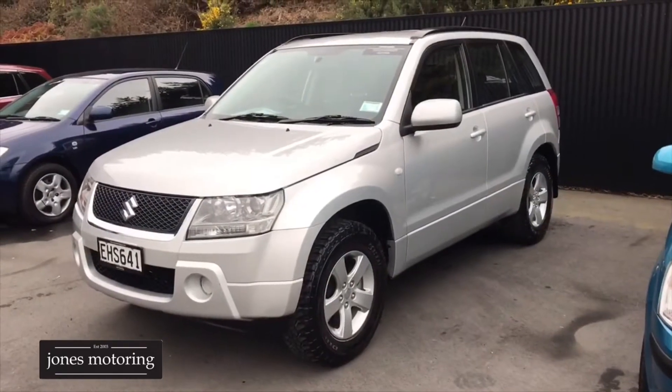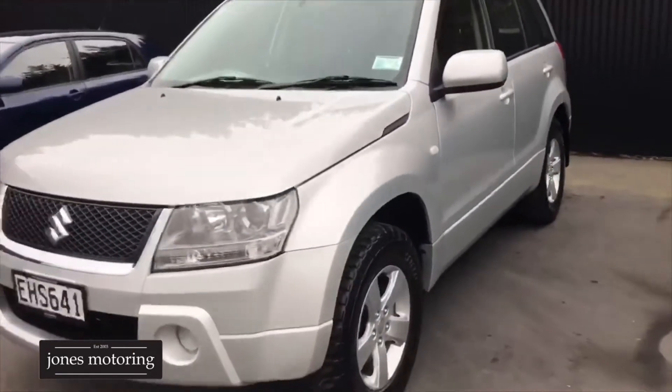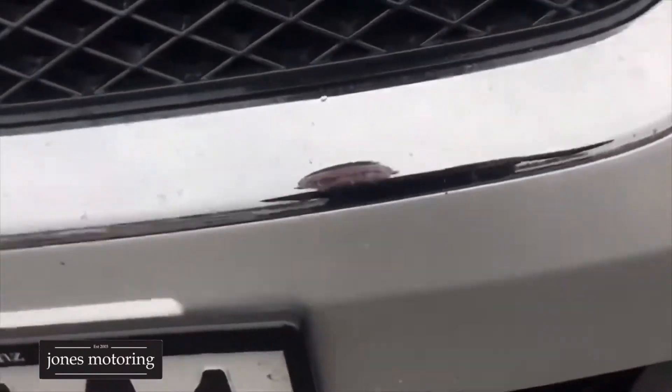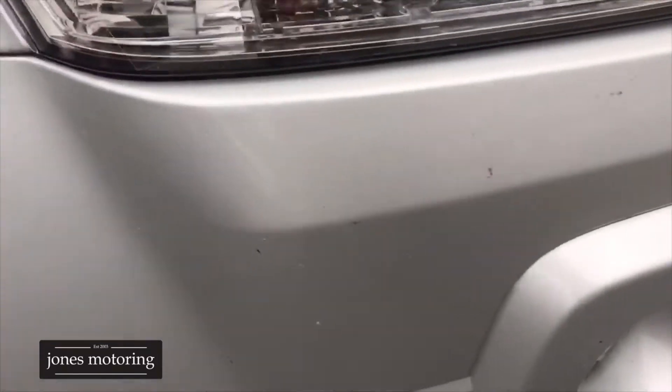Just had this New Zealand Vitara 1-owner arrive into the budget section. It's got a few marks on it, as expected, and I'll just walk you around it. The front bumper has got your stone chipping, a little light chipping to the bonnet, but generally pretty good on that front.